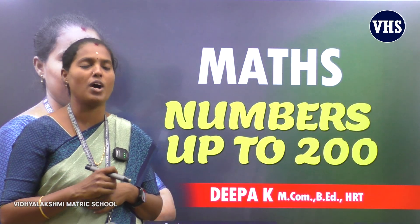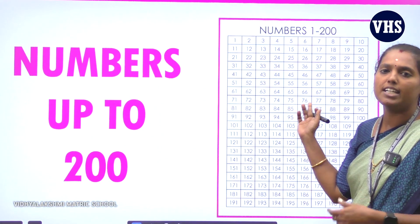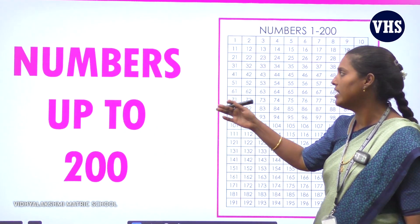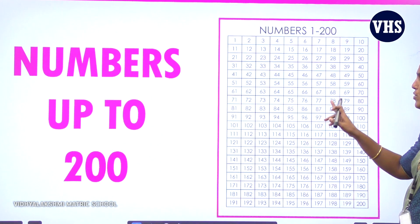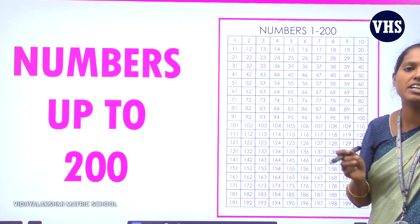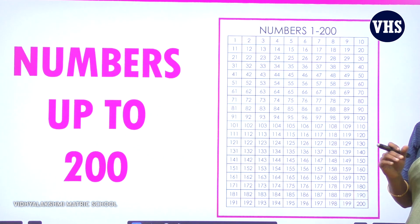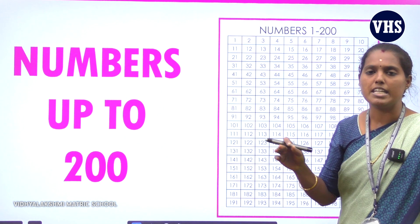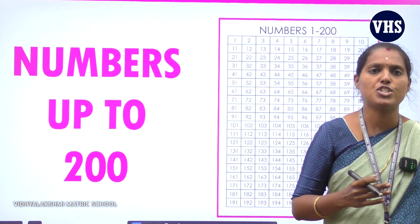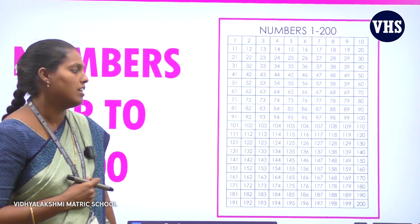Numbers. Numbers up to 200. These are the numbers up to 200 and the chapter name is Numbers up to 200. Are you able to see the numbers from 1 to 200? I hope all of you will learn numbers up to 200. So what are numbers? Numbers are fundamental mathematical tools which are used to measure and label objects.